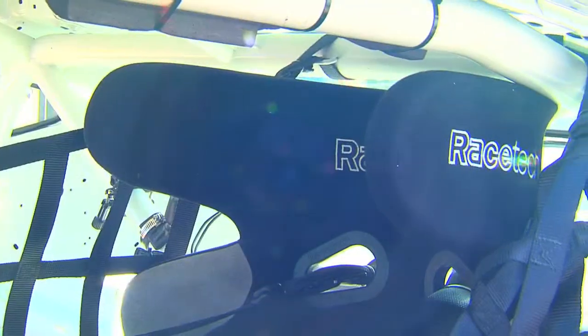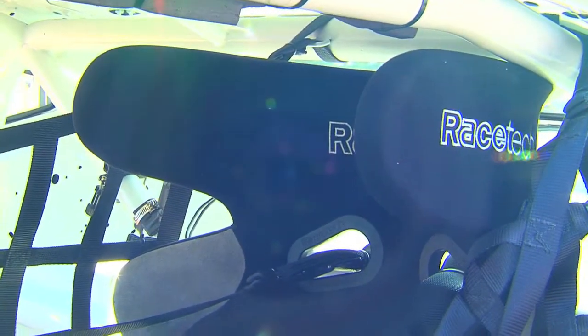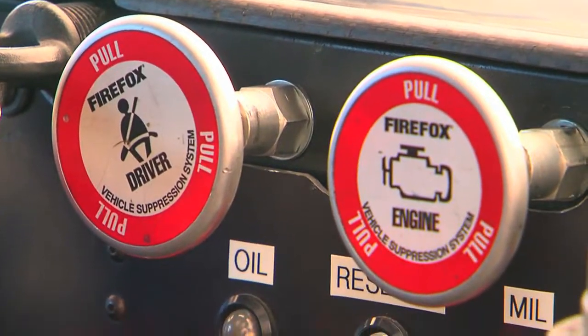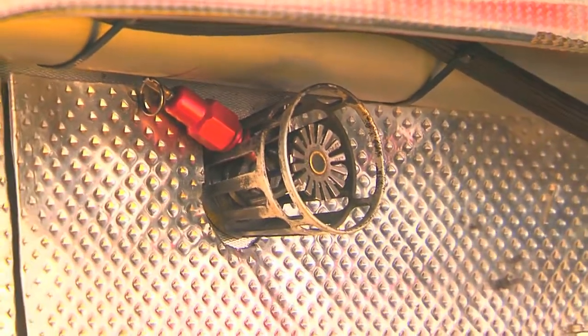A lot of the cars that you'll see have a halo seat which holds the driver's helmet in place in terms of these impacts as well. Obviously we have seat belts and fire systems that extinguish fire in case the car erupts into flame.